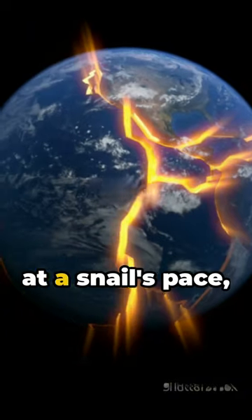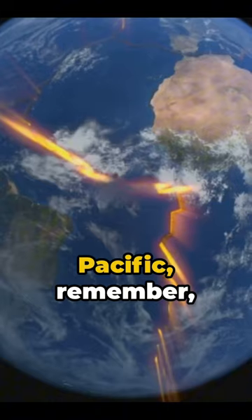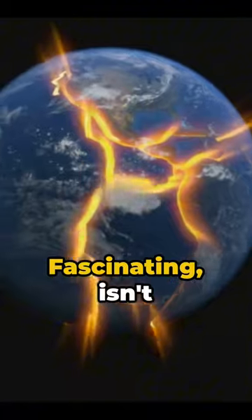This process happens at a snail's pace, around 2 to 3 inches per year. So next time you gaze upon the vast Pacific, remember, it's a dynamic, ever-changing landscape, subtly reshaping right under our noses. Fascinating, isn't it?